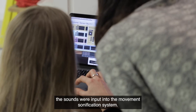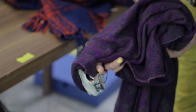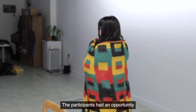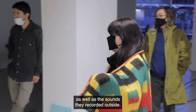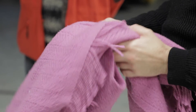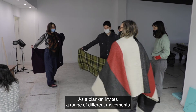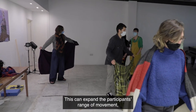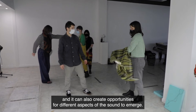Upon their return, the sounds were input into the movement sonification system. The sensors were attached to the blankets, and in this way they became an interface between movement and sound. The participants had an opportunity to play with the sounds that are part of the Echo Home Library, as well as the sounds they recorded outside. The blankets offered a tactile means through which the sound could be triggered and manipulated. As a blanket invites a range of different movements, it serves as an interface through which the body could work with the sound, expanding the participants' range of movement and creating opportunities for different aspects of the sound to emerge.